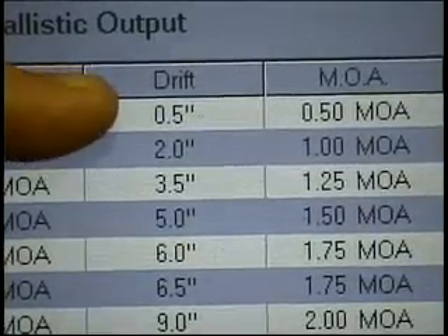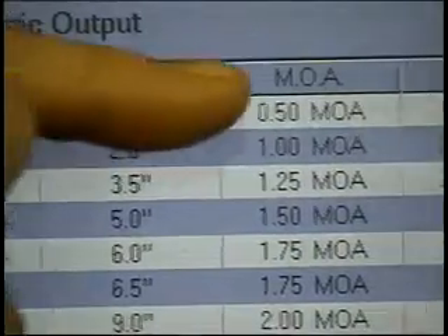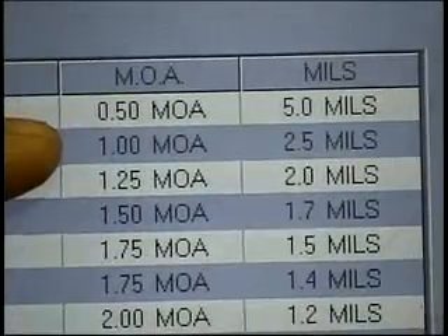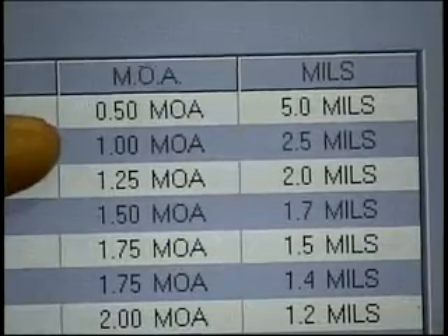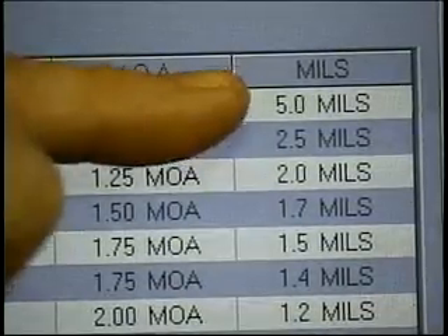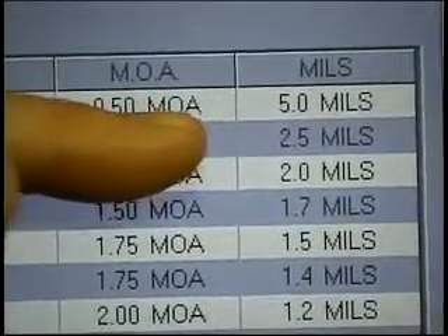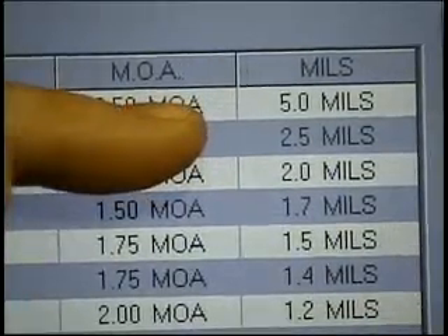Wind does indeed affect the bullet, and we've calculated that in advanced reticle technology. Our next column is the minute of angle correction for a full value wind at 10 miles an hour.